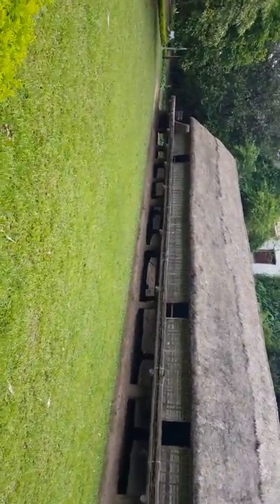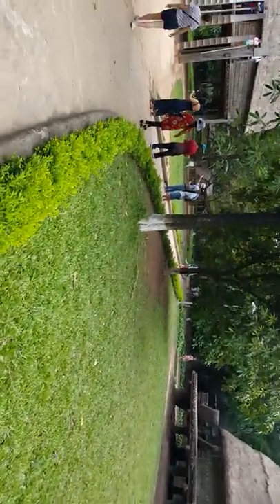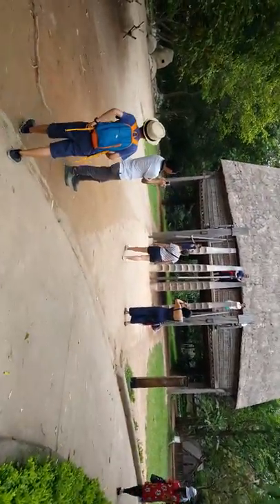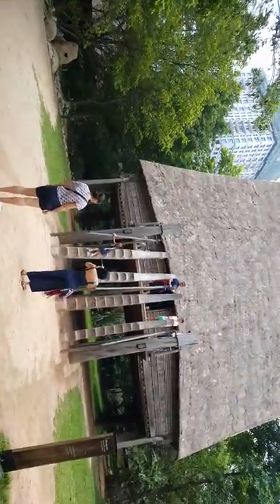Different ethnic groups — I shouldn't call them tribes I guess — ethnic groups, there are 54 of them, had different house styles and some of those house styles are here. You see the ladder that people are going up on that. Pretty clever for a ladder. So that's one house style.